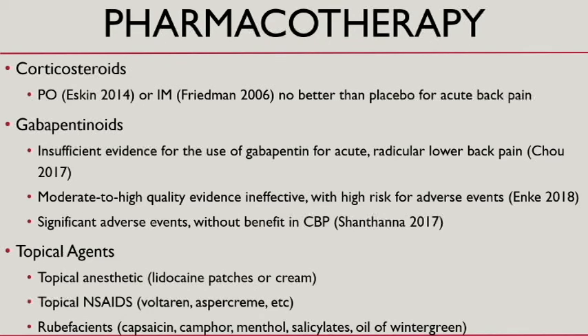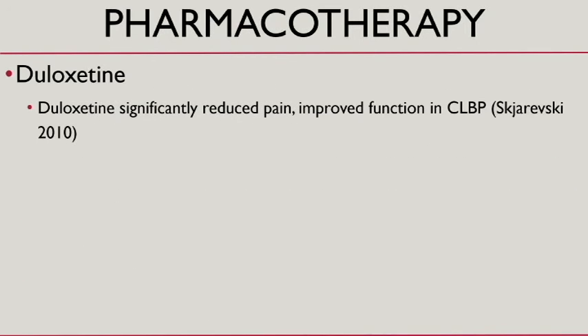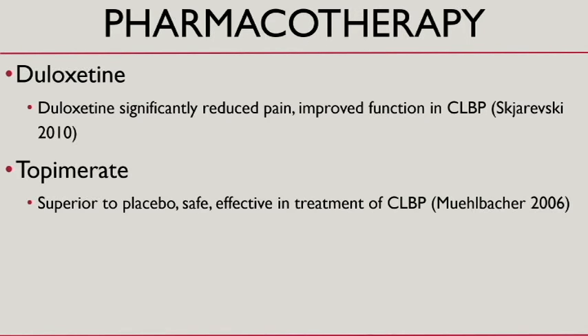Topical medicines — there are a lot of them and you should have a few in your quiver, though the literature isn't very compelling. Duloxetine (Cymbalta) actually has pretty good literature; I'll sometimes suggest primary care switch a patient from an SSRI to duloxetine to get a double benefit. Topamax is also on the menu, though I've never prescribed it myself, so I'm not sure how effective it is.